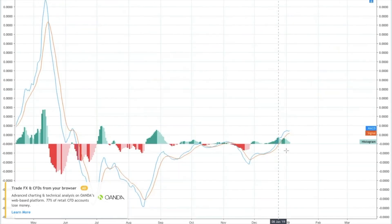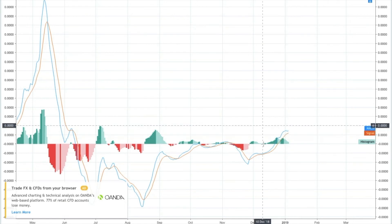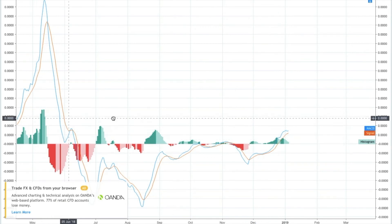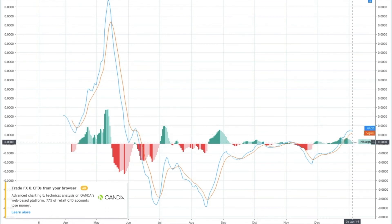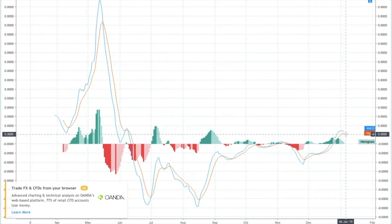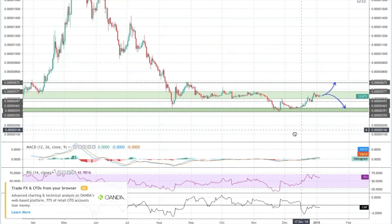On the MACD indicator, the 12MA is still high above the 26MA. We're above the signal line now for the first time since November, and really high above the signal line for the first time in a long time, going back as far as March. Although buying candles on the histogram are showing a decline, so we may see this 12MA start to dip below if the correction continues. It's a lagging indicator, so it'll be a little bit behind the price action going forward.